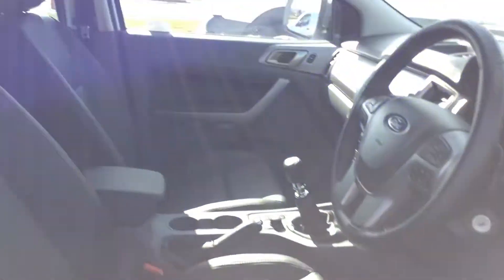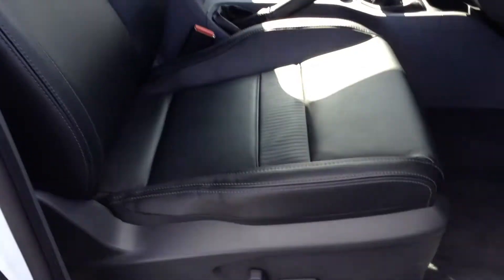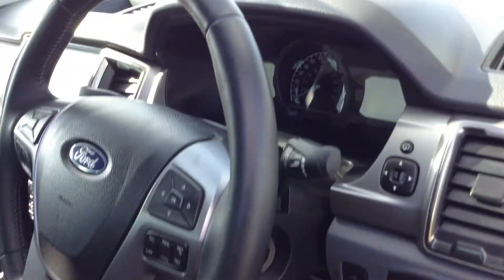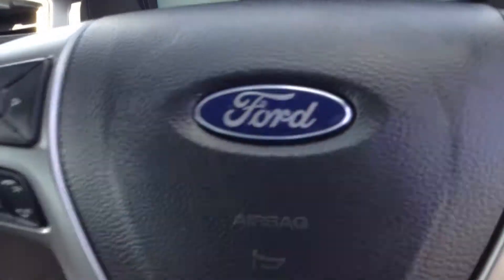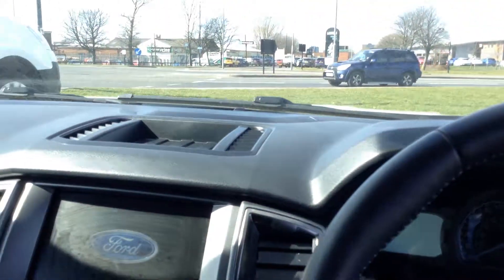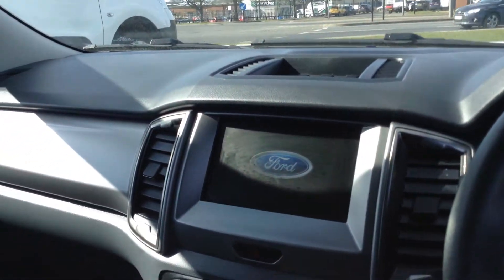Inside the vehicle it's full leather trim on the seats. The driver's seat is electrically operated and adjustable. Automatic lights and wipers, cruise control and speed limiter — with just 1,326 miles on the vehicle. This also has a factory fitted sat-nav.